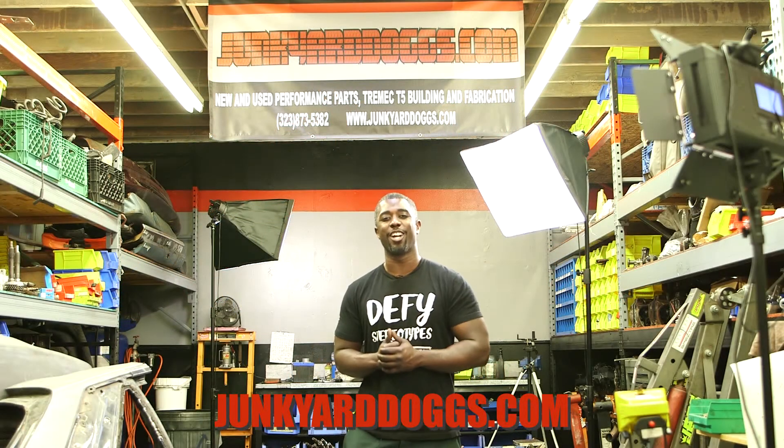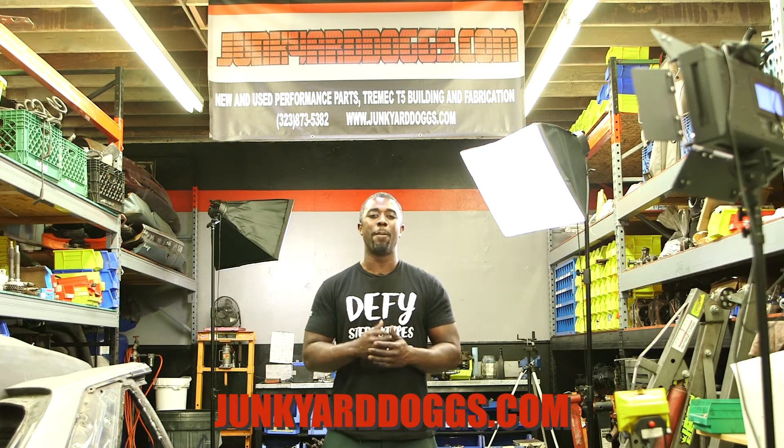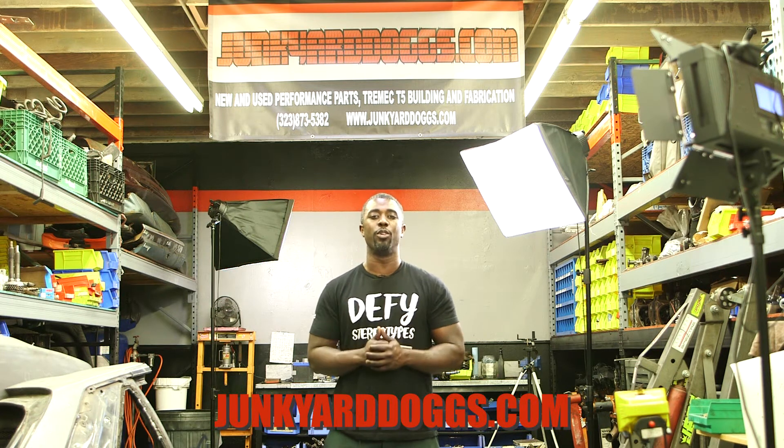What's going on y'all? You're kicking it with the Junkyard Dog on JunkyardDogs.com. My name is Tony for those of you who don't know.